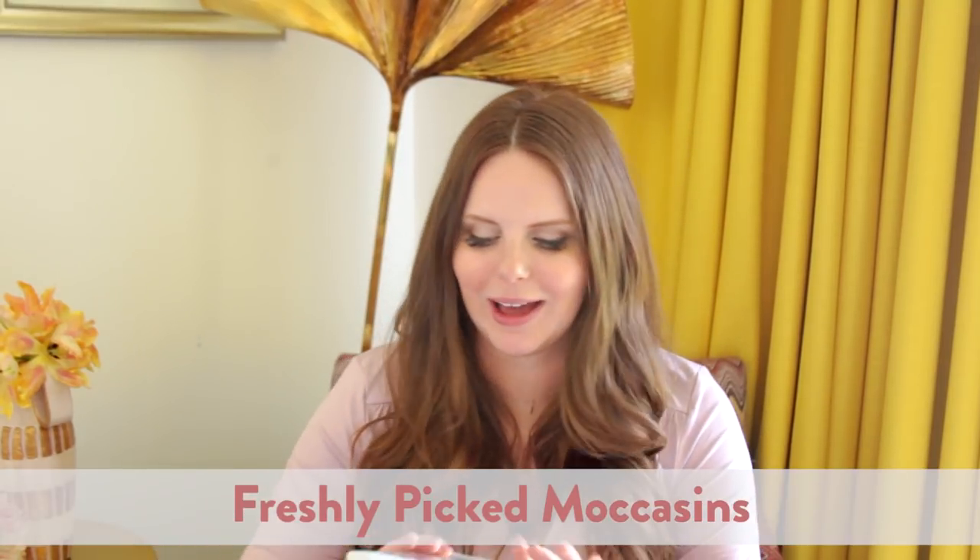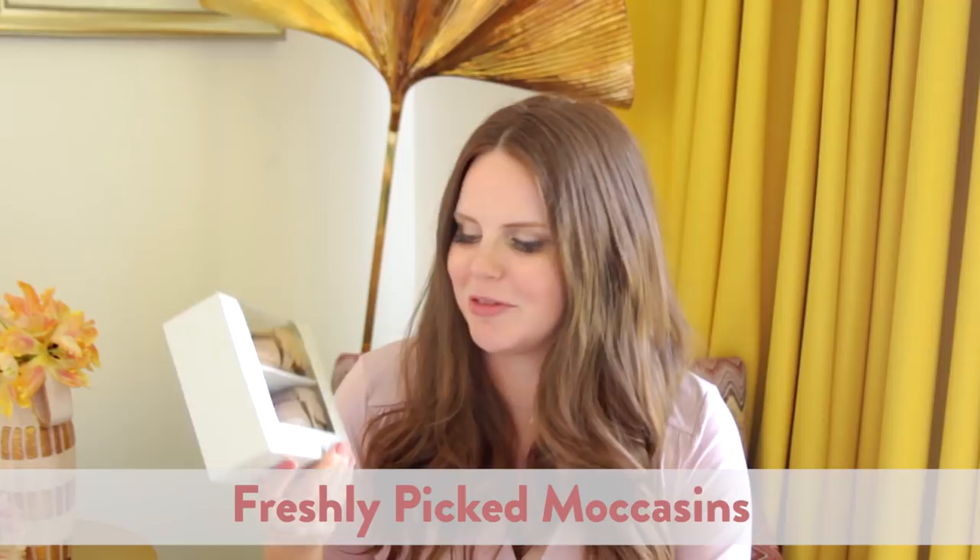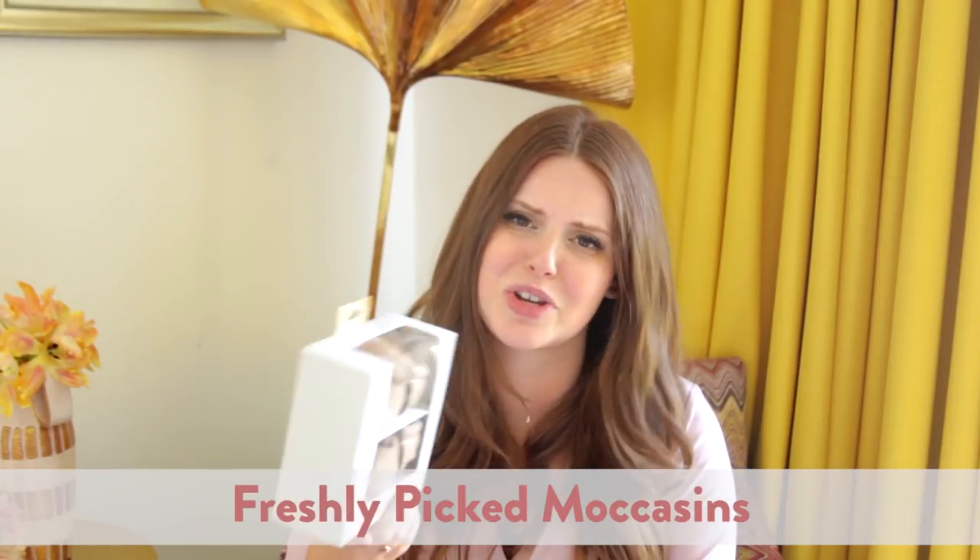Next is from my friend Rebecca, and these are Freshly Picked moccasins. They're so freaking cute — I love these things. They're so durable and really precious, and they come in every color of the rainbow. So this is a really sweet gift. Thank you, Rebecca.